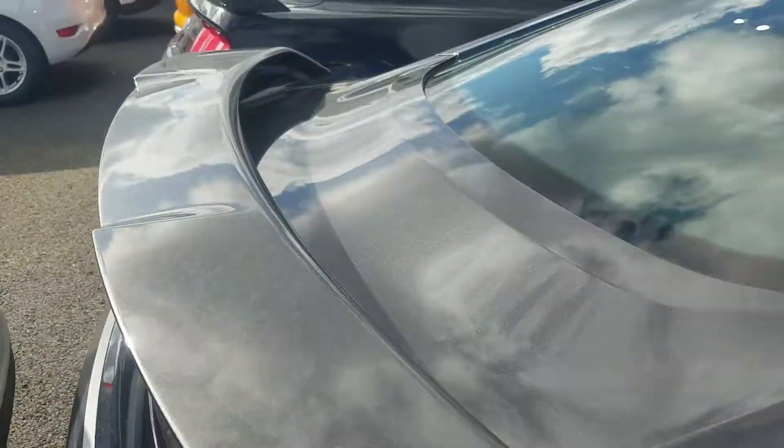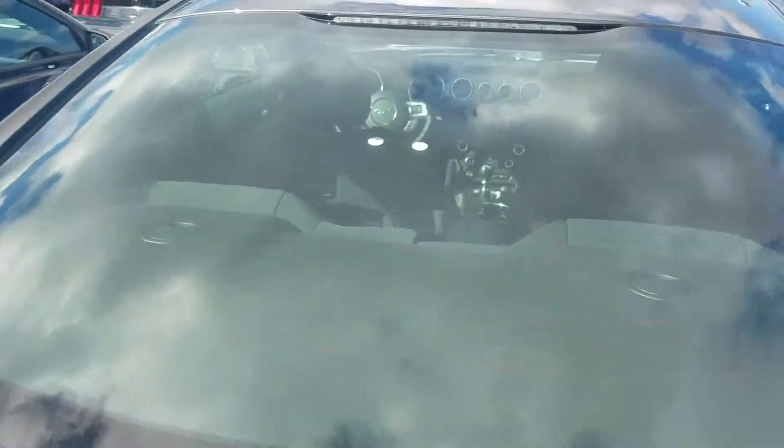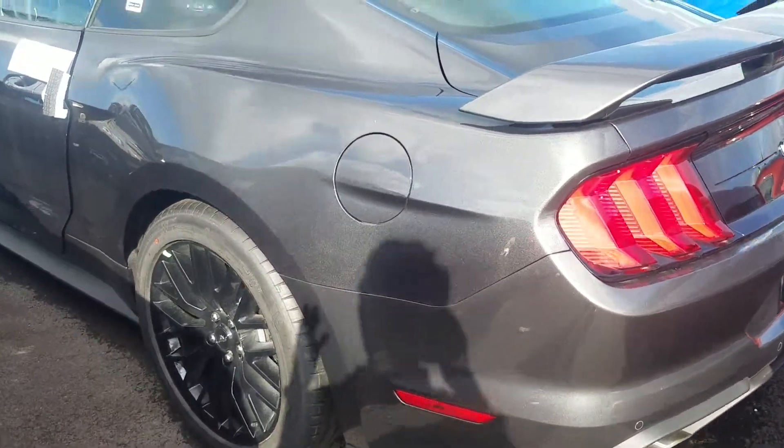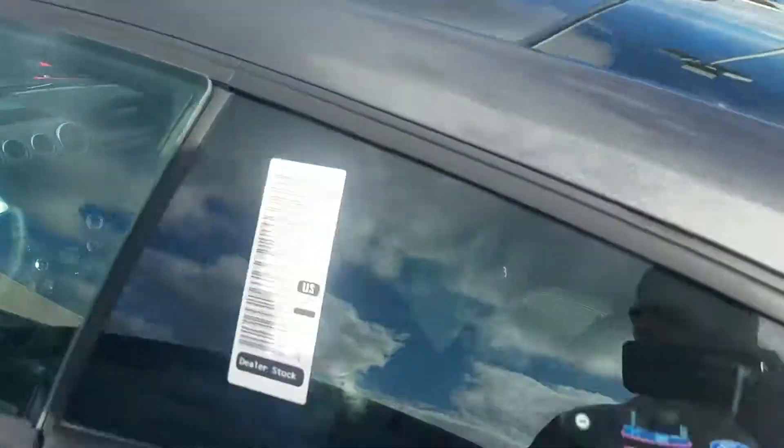It does have the wing — I know you're not a huge fan of it — but with the Performance Package, as we talked about, most of them are going to come stock with that unless ordered specifically otherwise. This is a beautiful vehicle. The black really pulls off nicely with the Magnetic Gray.